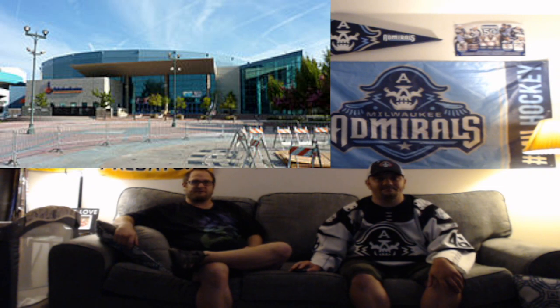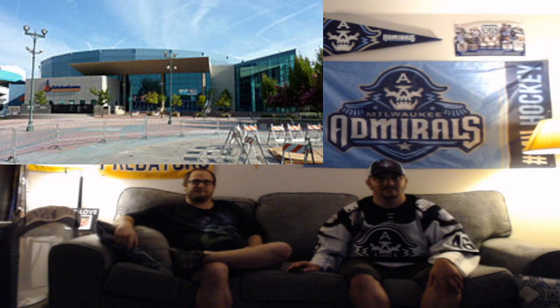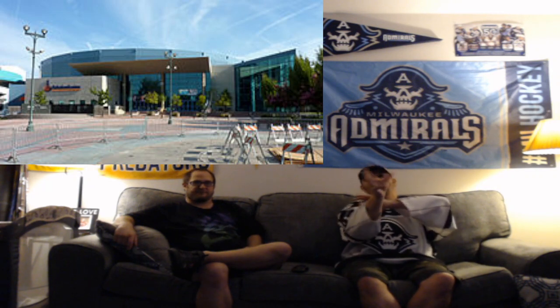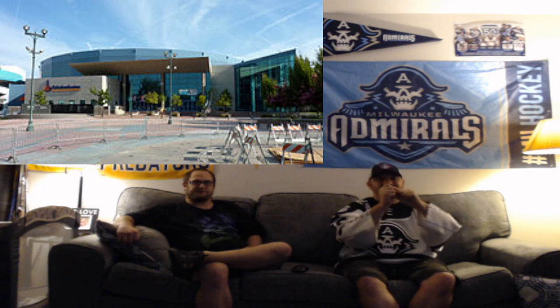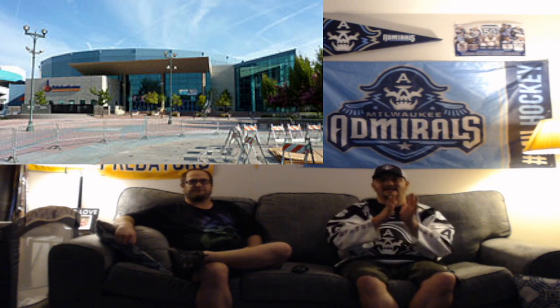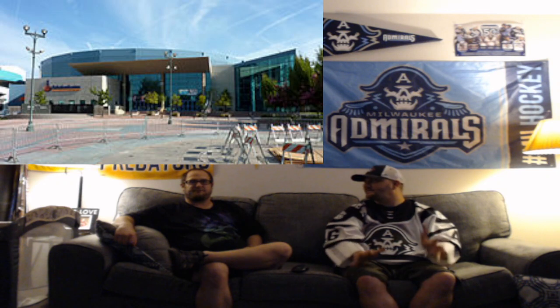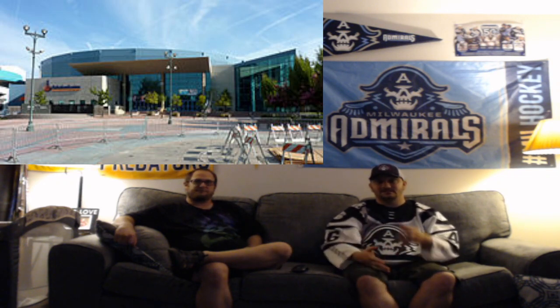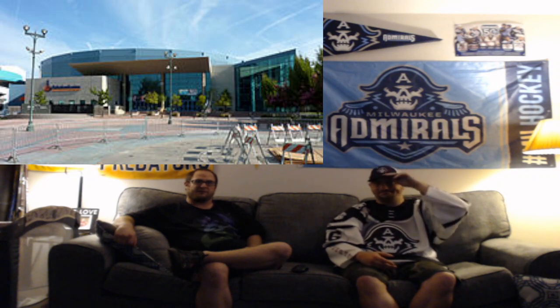We're in Bakersfield — oh man, that arena looks nice. It has that old front on the left side, and everything else looks modern. It even looks like they have an atrium, so they can have concerts and stuff outdoors. It looks really nice. I'd give it an A.